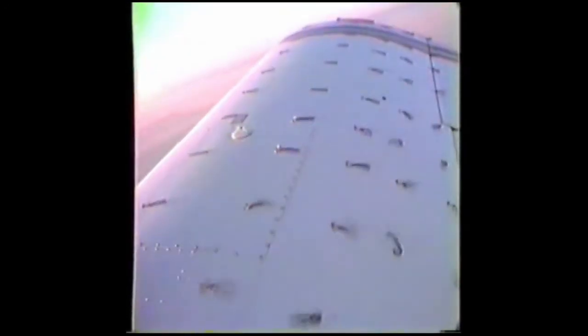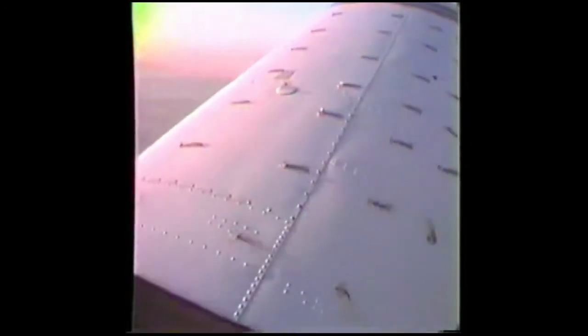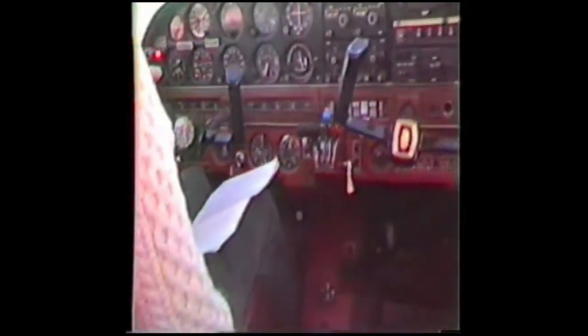You'll notice the motion of the aeroplane is constant. I am not doing anything to the controls — if you want to look at them, they're not moving. I'm holding the stick steady, and the aeroplane's own stability is causing it to nod up and down.